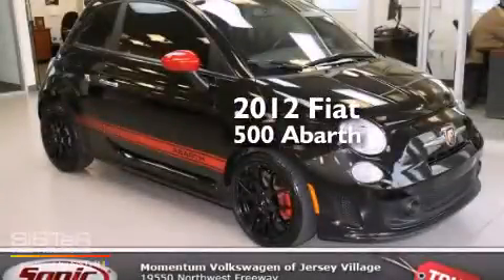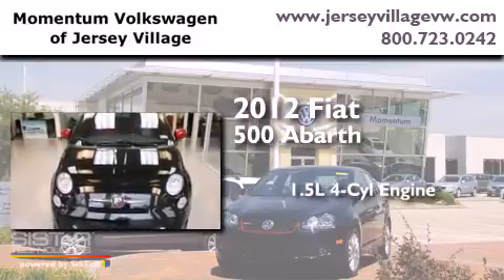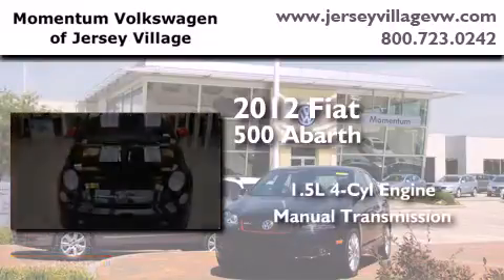This is a 2012 Fiat 500 Abarth. It has a 1.4-liter four-cylinder engine and a manual transmission.